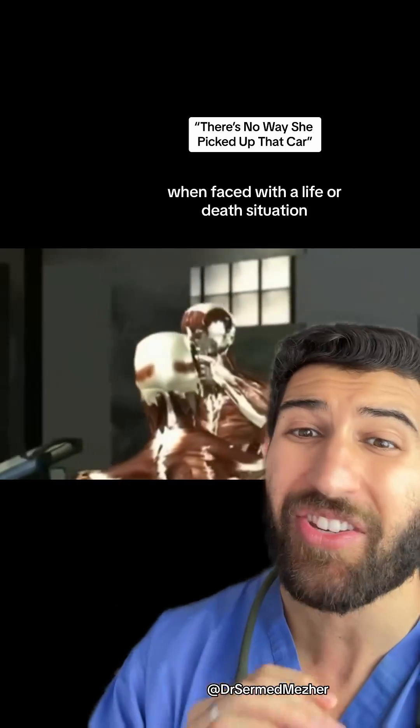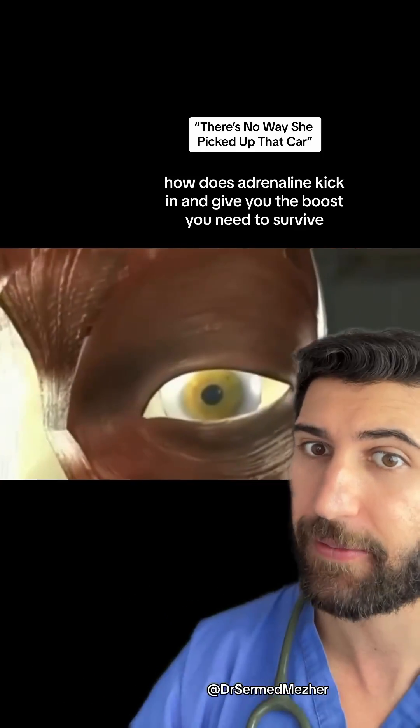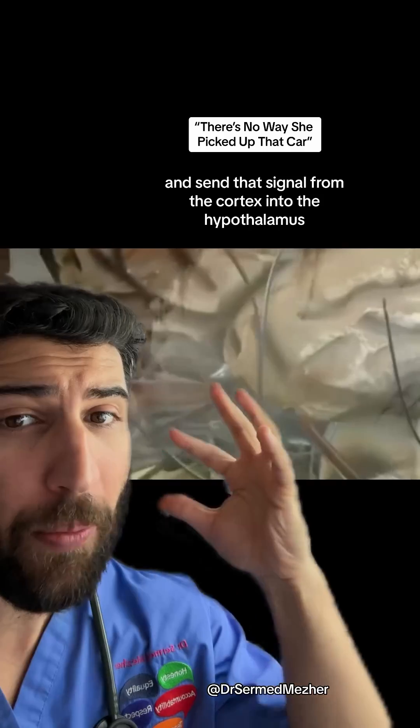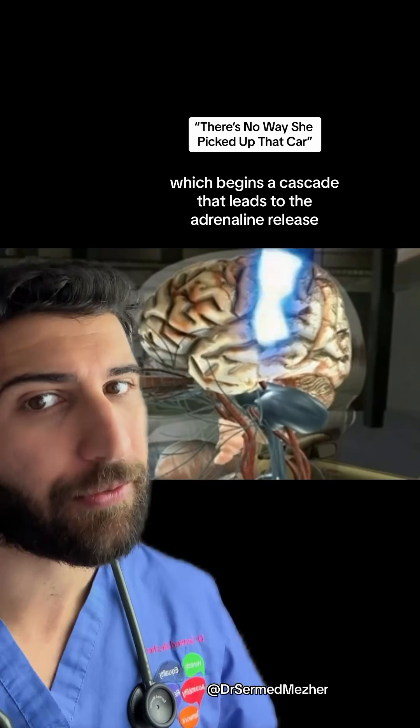When faced with a life or death situation, how does adrenaline kick in and give you the boost you need to survive? First, your body needs to register the dangerous stimulus and send that signal from the cortex into the hypothalamus, which begins a cascade that leads to the adrenaline release.